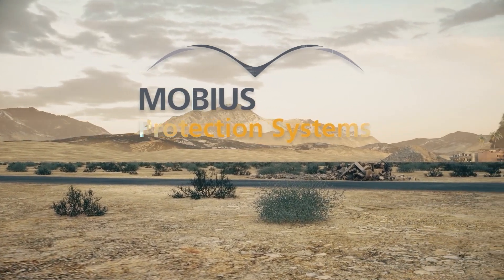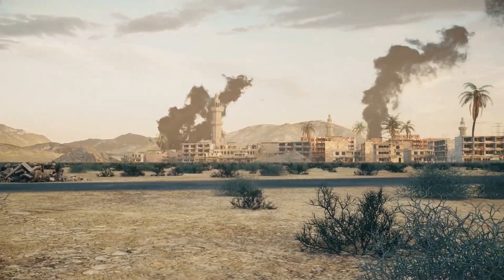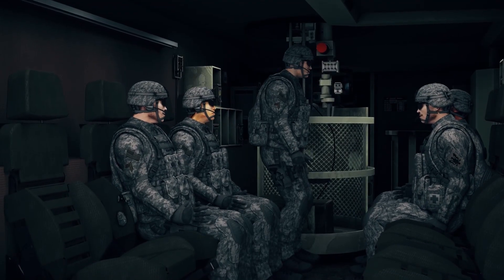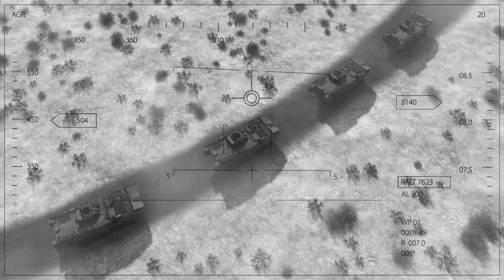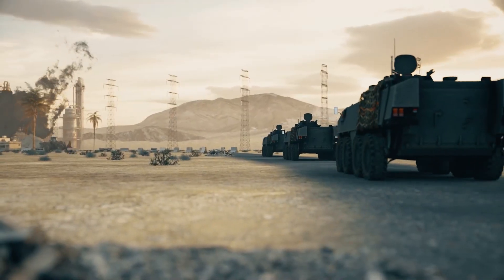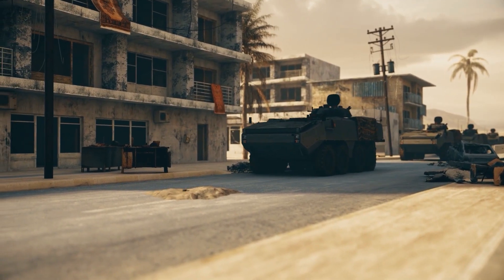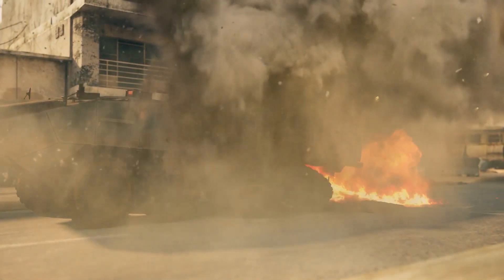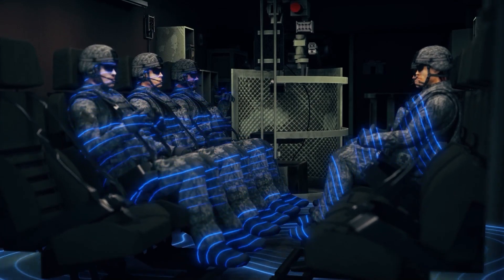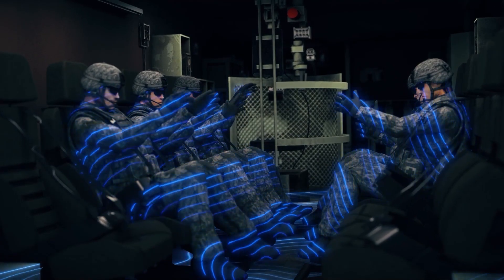When you send your troops into a combat zone, you want to make sure you give them the best protection you can. Mobius is proud to introduce its advanced blast protection systems. Vehicle movement through a hostile area is when a military force is most vulnerable. The detonation of a landmine or other type of explosive may cause severe damage to the vehicle and serious personal injuries. The explosion results in a severe shockwave that propagates through every part of the vehicle, including the occupants' bodies.